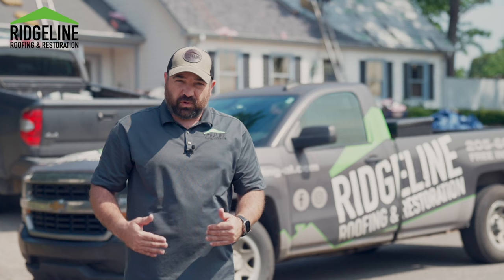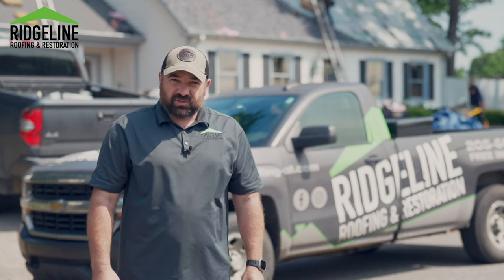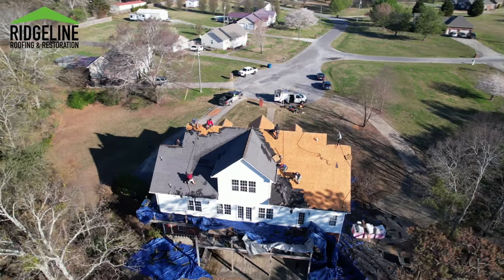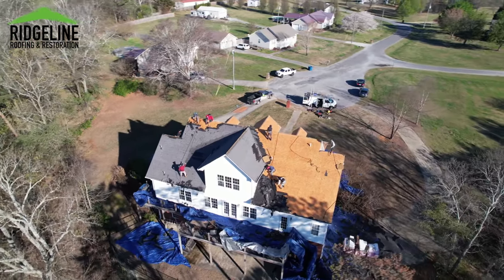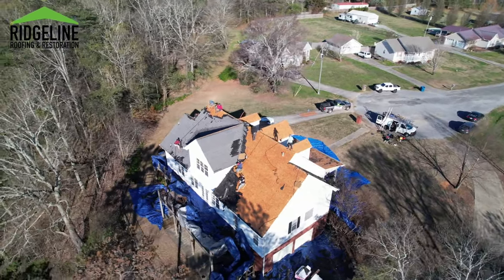We see it moving further and further up into Alabama. Insurance companies are even writing policies to cover fortified roofs. So if you're fortunate enough for your insurance company to cover your roof — if it's in your policy — they will upgrade you to a fortified roof.